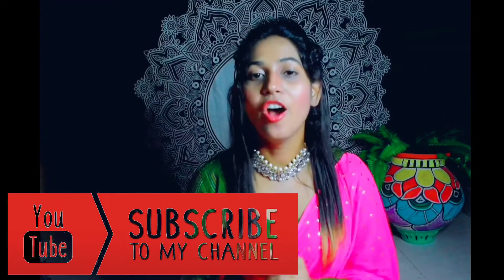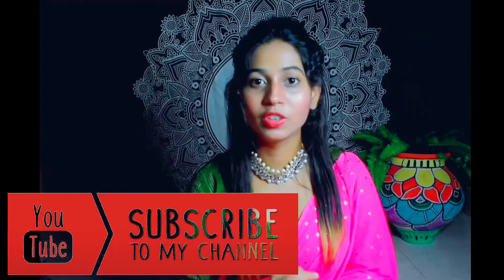Hello everyone, welcome and welcome back to my channel. If you are new, my name is Akansha and I'm putting different types of videos on this channel. Today's topic is on footwear collection.